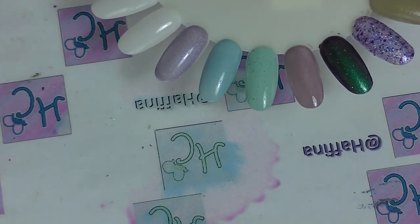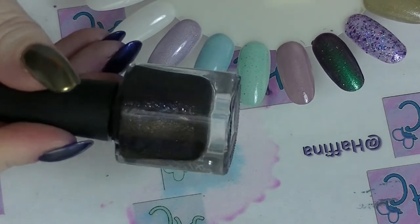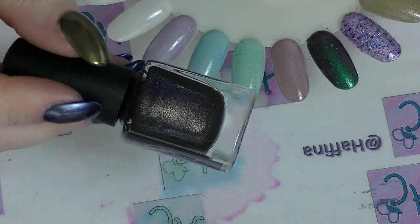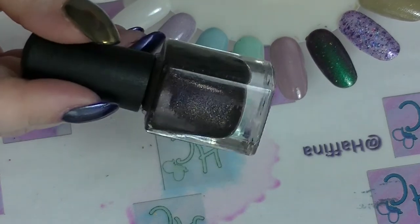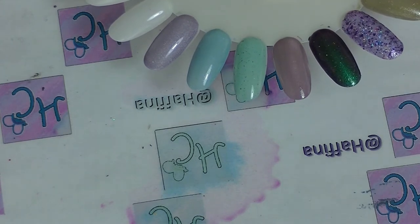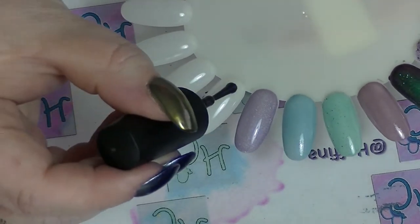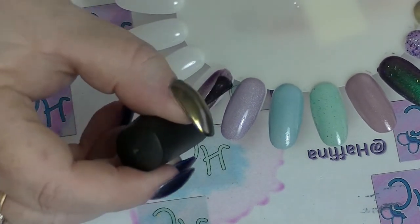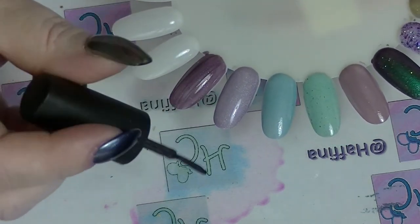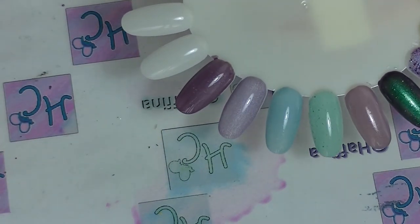The last one from Angel Kiss is Coffee Fudge. This is a linear holographic — I think there's some scattered in there as well — but it's brown, and it is gorgeous. It doesn't look like brown in the first coat; you get a little confused when you put on the first coat. But it does build up, so it looks like a really dark browny purple. The colour I'm thinking of is Puce in the first coat, but it builds up so nicely.